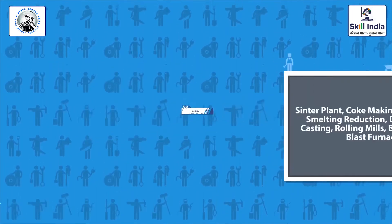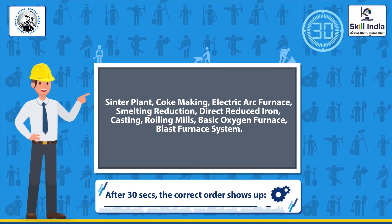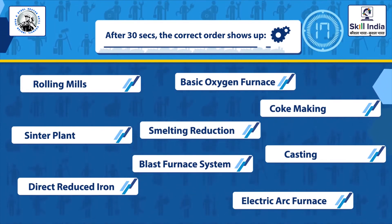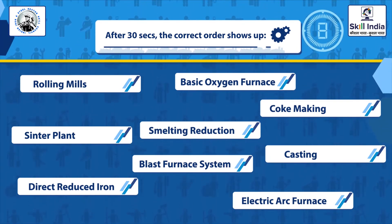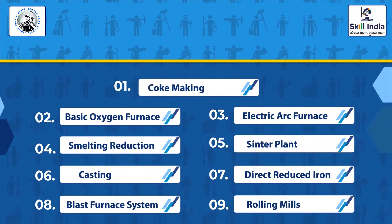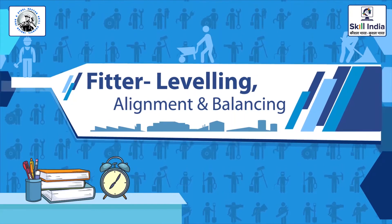Now let us complete an activity and a small test to check your knowledge. You will have to name all the processes involved in steelmaking in the correct order. The correct order is: 1. Coke making, 2. Basic oxygen furnace, 3. Electric arc furnace, 4. Smelting reduction, 5. Sinter plant, 6. Casting, 7. Direct reduced iron, 8. Blast furnace system, 9. Rolling mills. We hope you were able to name them in the correct order. Let's move to the test.